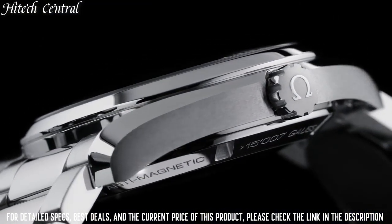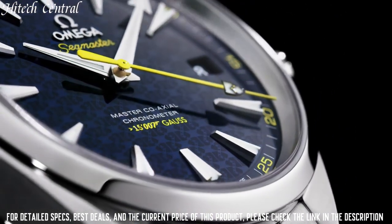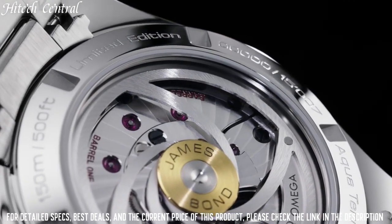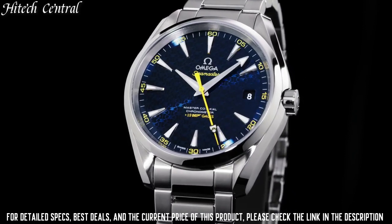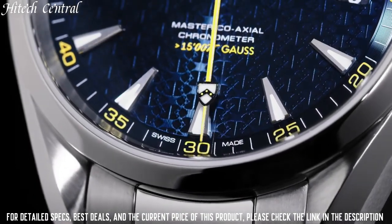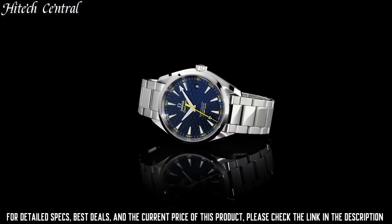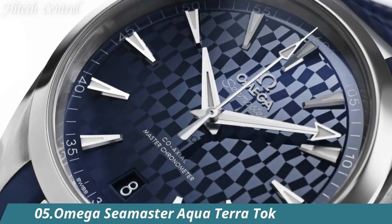Band Width: 21 Millimeters. Band Color: Brown. Dial Color: Silver. Calendar: Date. Special Features: Chronograph, Screw-down Crown, Small Seconds, Transparent Case Back, Chronometer Movement. Swiss Automatic. Water Resistant Depth: 150 Meters.